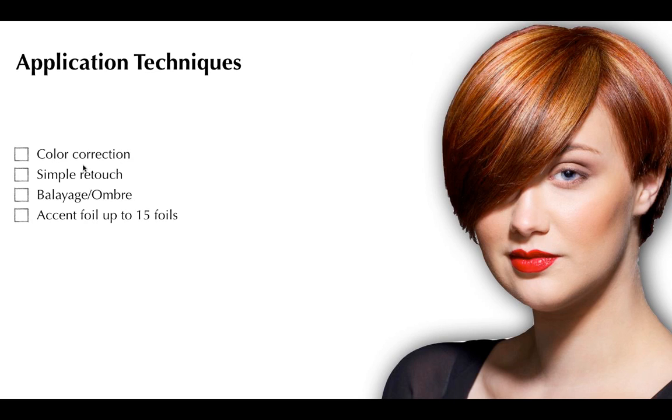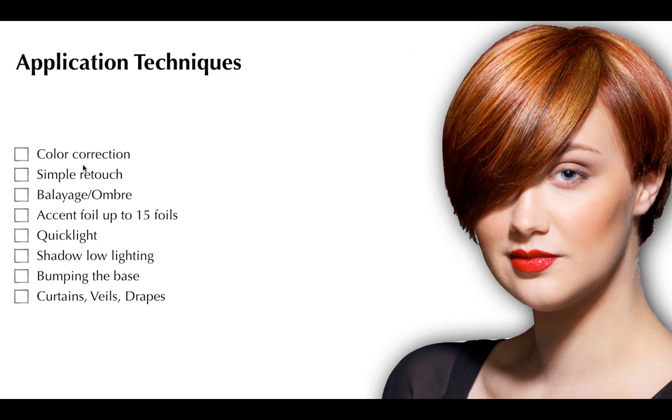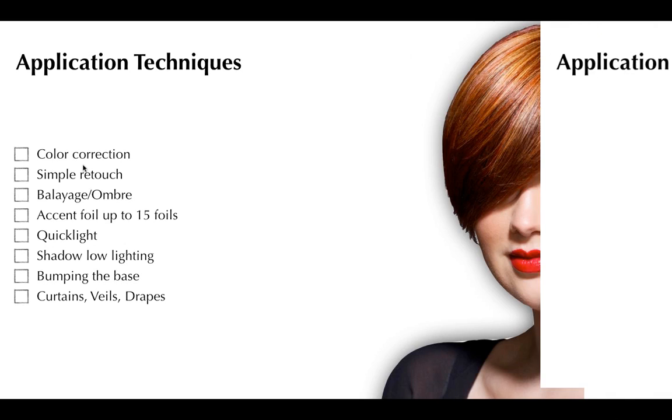All of that builds up to the application techniques. I want to walk you through several: color correction, a simple retouch and how to make it more interesting, balayage and ombre — techniques that are here to stay with less contrast than before — accent foils up to 15 foils, Quick Lights, shadow low lighting especially as we move into cooler months, bumping the base which will become important again in the spring, and then curtains, veils, and drapes. These are vital placements you can use in real life and real time in the salon.